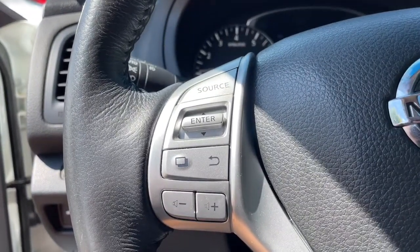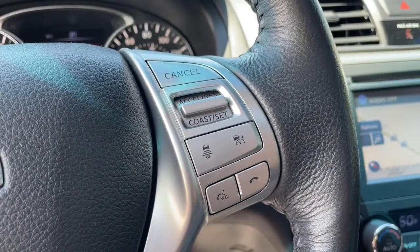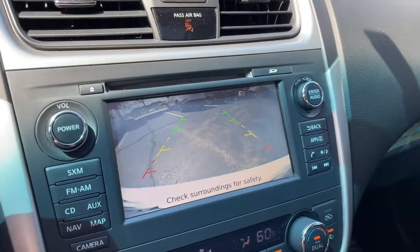Keyless entry, navigation system, sun/moonroof, power passenger seat, fog lamps, electronic stability control, dual zone AC, power driver seat, aluminum wheels, heated front seats.